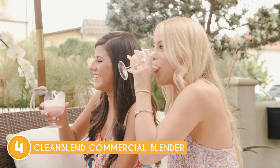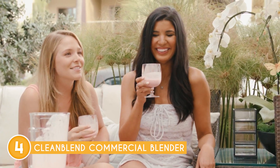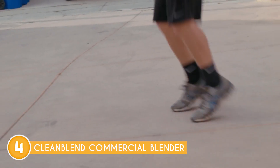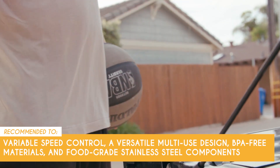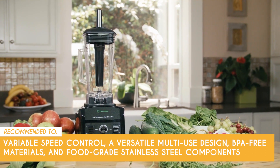Now, despite its powerful motor, the Cleanblend commercial blender may still produce considerable noise during operation. Commercial-grade blenders tend to be noisier than regular household blenders, which might be a concern for users who value a quieter kitchen environment. The Trusted Shopping Guide team recommends this for anyone looking for a blender with variable speed control, a versatile multi-use design, BPA-free materials, and food-grade stainless steel components.